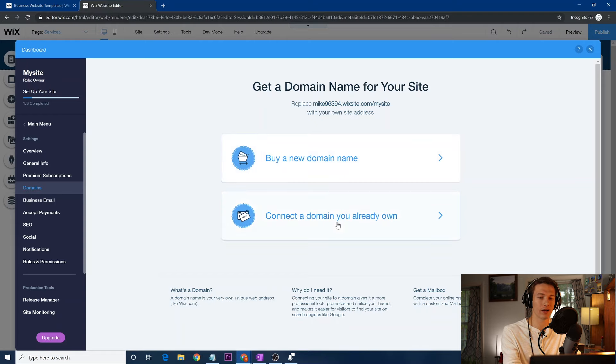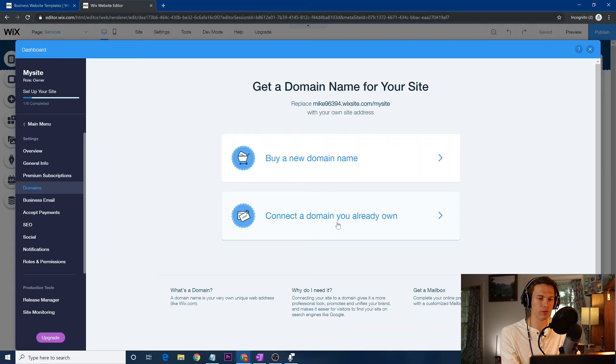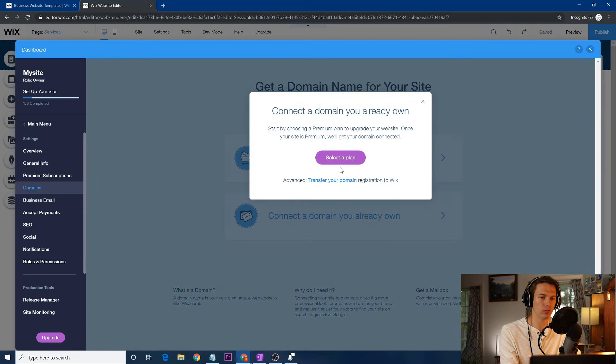Before connecting your domain, it's important to upgrade to premium. It'll prompt you to select a plan. I think it's important to select a plan and not just use the free version of Wix for two reasons: one, so you can have a domain, and two, so you don't have Wix ads popping up on the top and bottom of your website saying 'This was made with a free version of Wix' — that's just a distraction and very unprofessional.